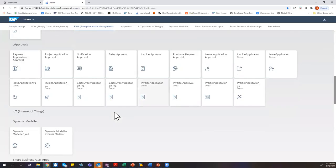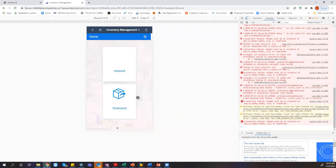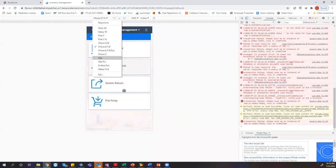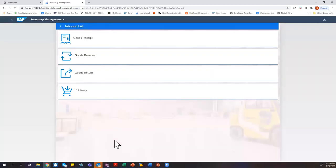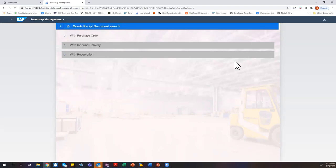Let's focus on inventory management. This is our core template — I'll show you how it works on different form factors. This is how it looks on a mobile, this is how it looks on a tablet, and this is the same on a desktop. Your people don't have to remember transactions anymore — you just work with business terminology like 'goods received' or 'goods reversal,' without needing to remember transaction codes like MIGO or IW53.